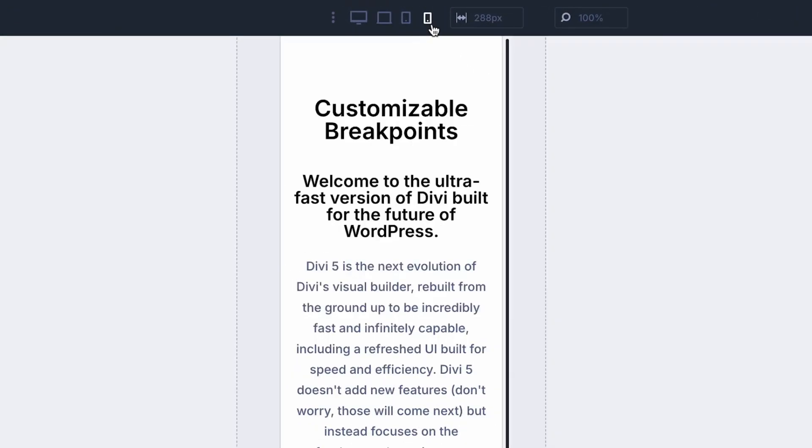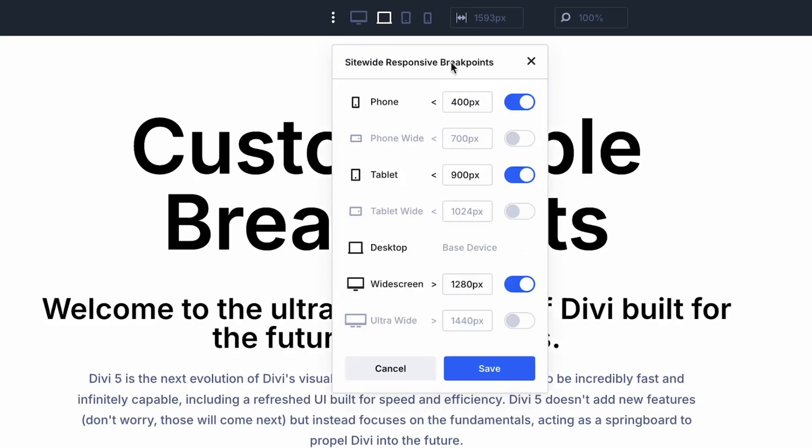Responsive design should be baked into your process from day one, not as an afterthought. With Divi's responsive tools, you can customize how your site looks on every device. And remember, always test what matters — Divi's built-in A/B testing helps you make data-driven decisions about what works best for your users.